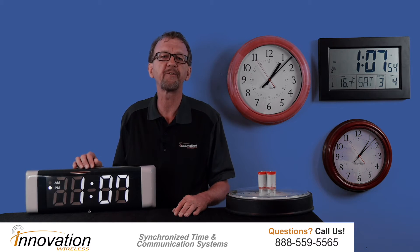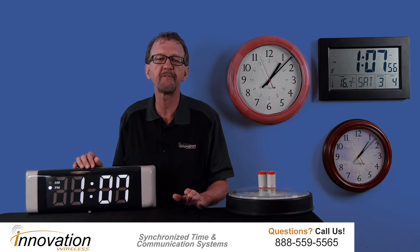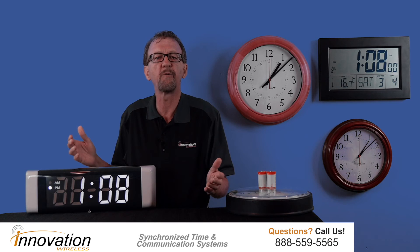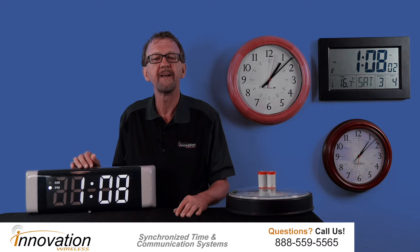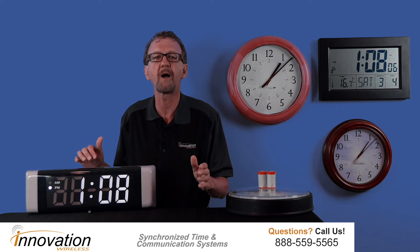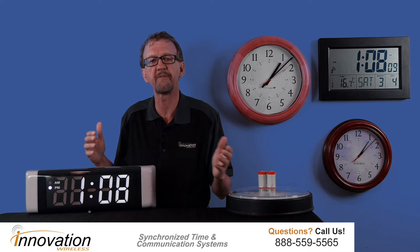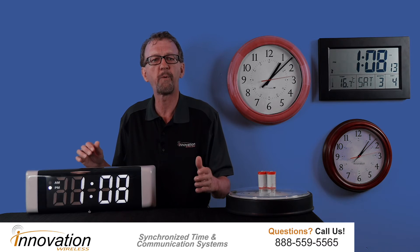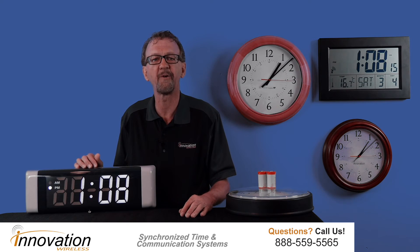The second aspect of a solid clock system is that the clocks automatically adjust for daylight savings time. This is critical for a maintenance-free system. If the system can eliminate the need for an individual to go to every clock within a facility and adjust the clocks in the spring and the fall, this saves maintenance costs and, more importantly, saves operational headaches.